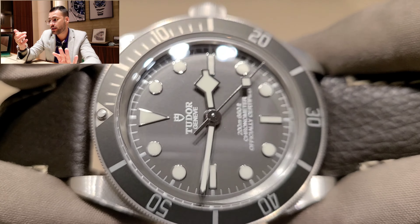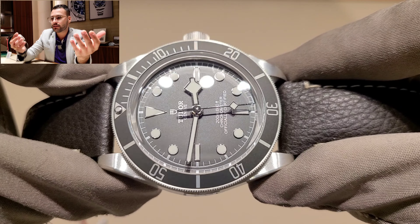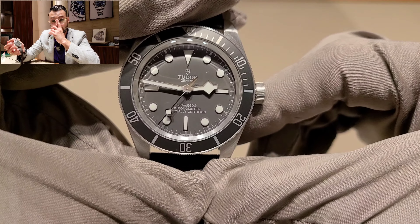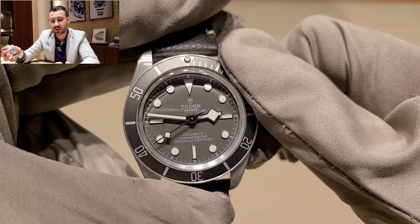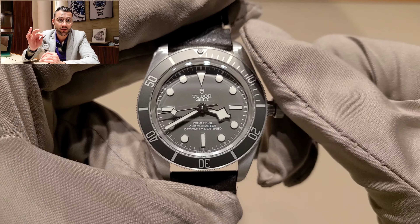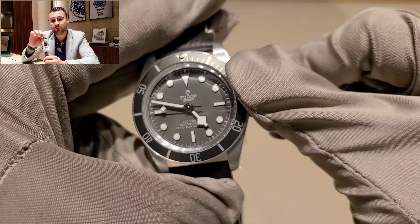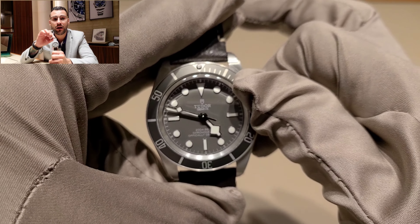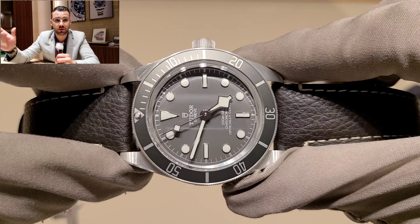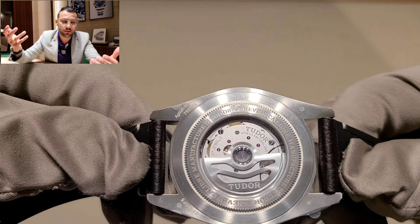I really think this is going to give Tudor their own identity, because a lot of watch fans don't really like Tudor — they think it's kind of a copy of Rolex. Personally, I don't see it as a copy. I see it as a brother, a cousin, or a sister, because at the end of the day these watches have been around for probably a hundred years and share the same founder. I really think we're looking at Tudor now the way we used to look at Rolex 10 to 20 years ago.